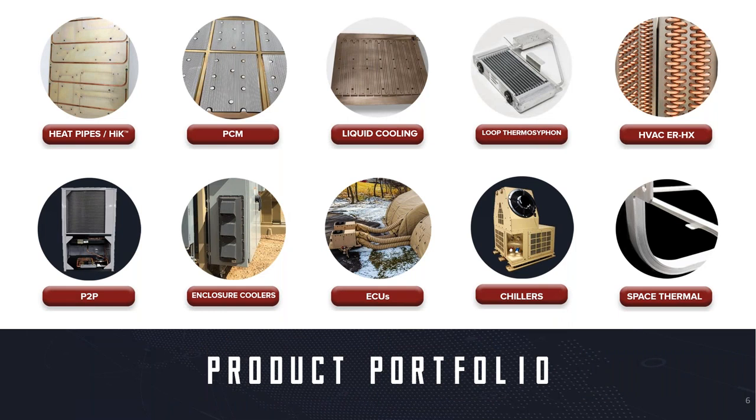We'll focus in on a couple of key technologies: component-level cooling with heat pipes, high-K or high thermal conductivity cards, phase change material for thermal storage, and we'll briefly touch on system-level considerations. This slide shows the larger depiction of all the thermal options for various systems — aircraft and ground-based. If you have any questions on things not covered today, please feel free to reach out; we have a lot of good resources for any of these technologies.